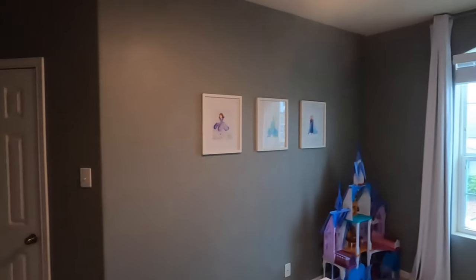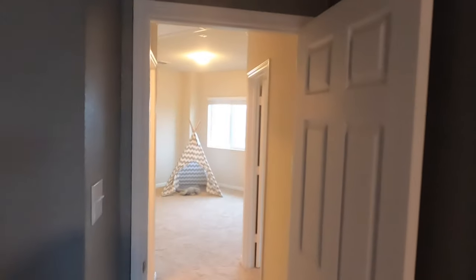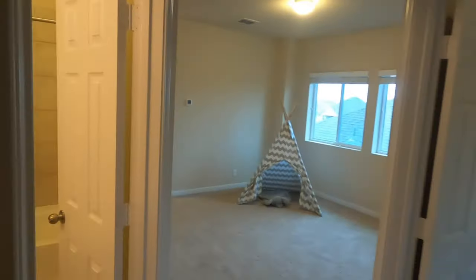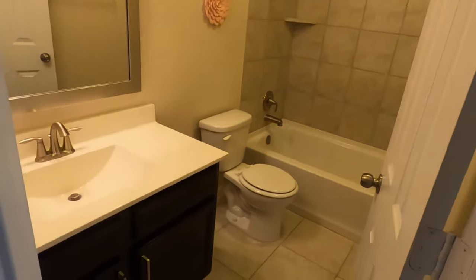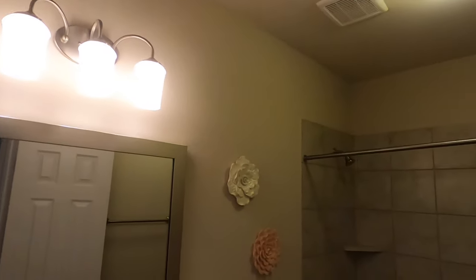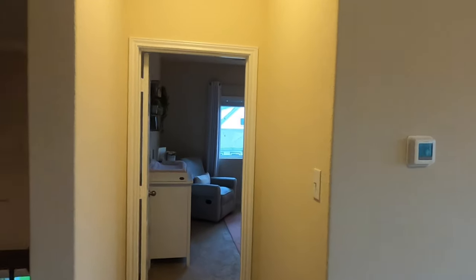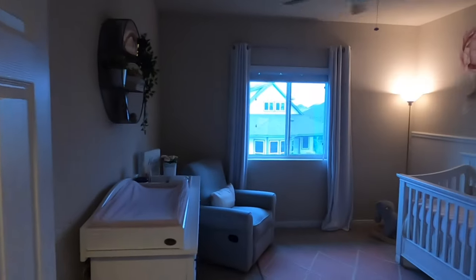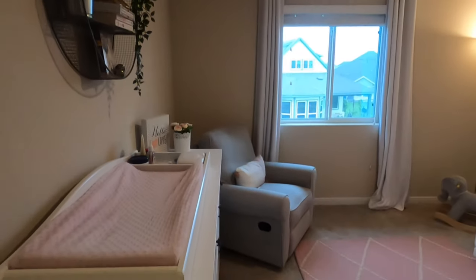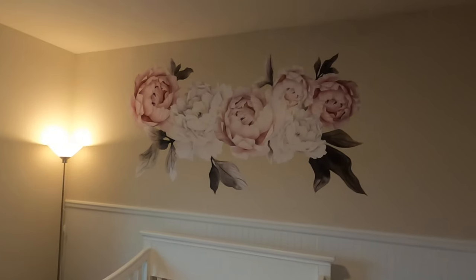I like the colors they painted in the other bedroom. And this would be the communal bath — framed mirrors, very nice. And then this is the third bedroom on this wing.